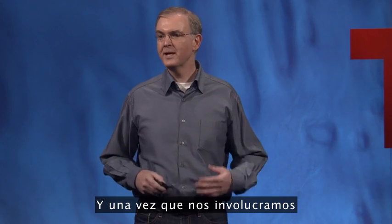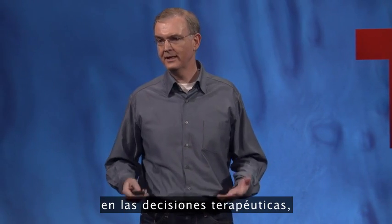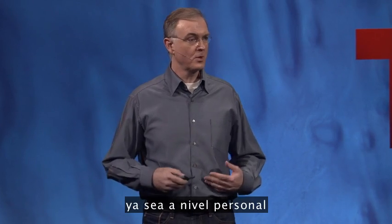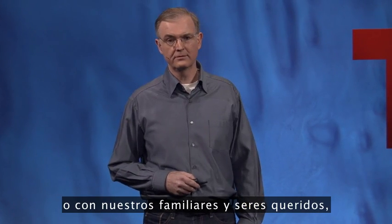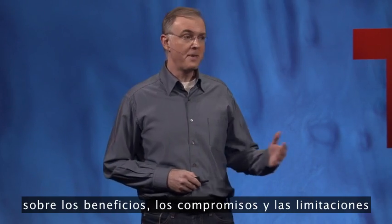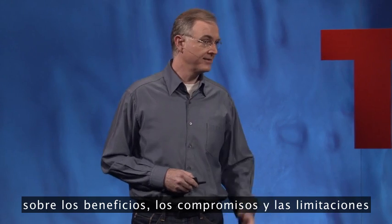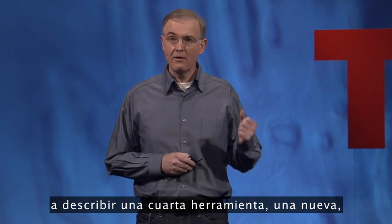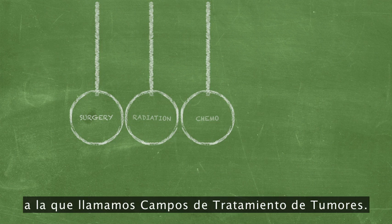And once we get involved in the therapeutic decisions, again, either personally or with our loved ones and family members, we also very quickly learn the benefits, the trade-offs, and the limitations of these tools. I'm very thankful to Jay and to Mark and the TED-Med team for inviting me today to describe a fourth tool, a new tool, that we call tumor-treating fields.